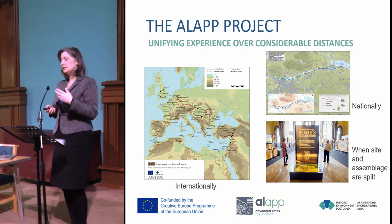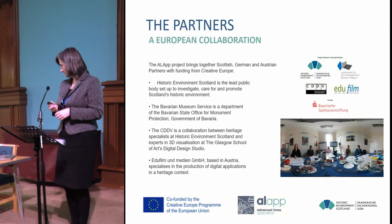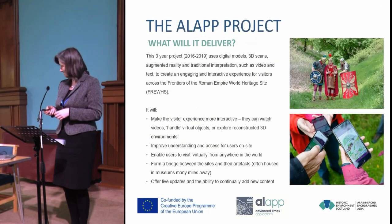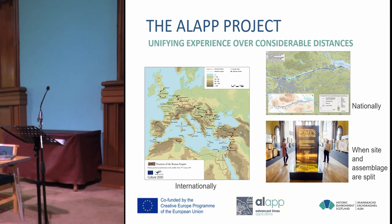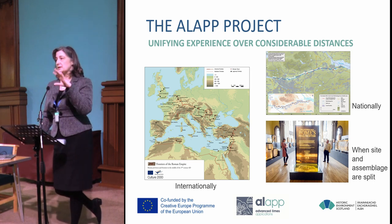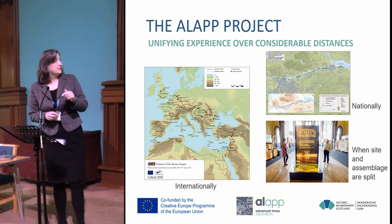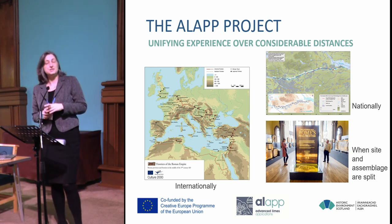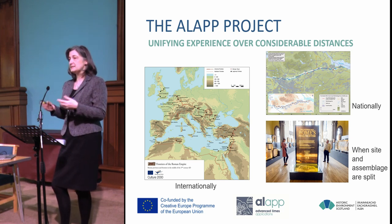The idea behind ALA was to try and unify the experience when visiting heritage sites over considerable distances. This is the frontier of the Roman Empire, stretching from the Antonine Wall in Scotland down to Serbia and Croatia. The Antonine Wall stretches from Glasgow through to Falkirk on the east coast. Most of the sites are not interpreted extensively — they're open access with no visitor centres — so we have quite a few problems when thinking about interpretation on site.